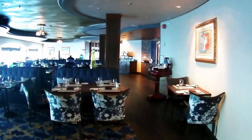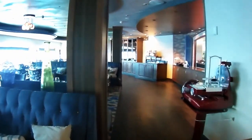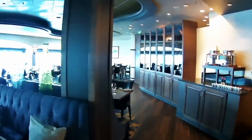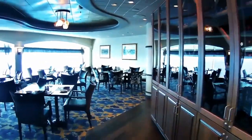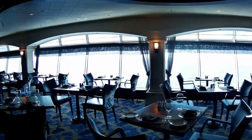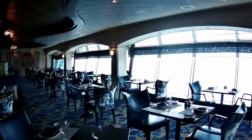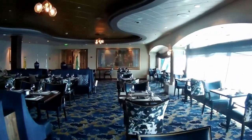As we walk into the restaurant, you'll notice it's empty right now. I caught it before they opened for the day — we would eat there later that same day. It's a very attractive restaurant, very open, not quite as divided up as the Chops Grill was, but still a very comfortable room. While we were there, we never had any issues with noise. The ship wasn't full because of when we sailed, but it was just a very comfortable place to eat.